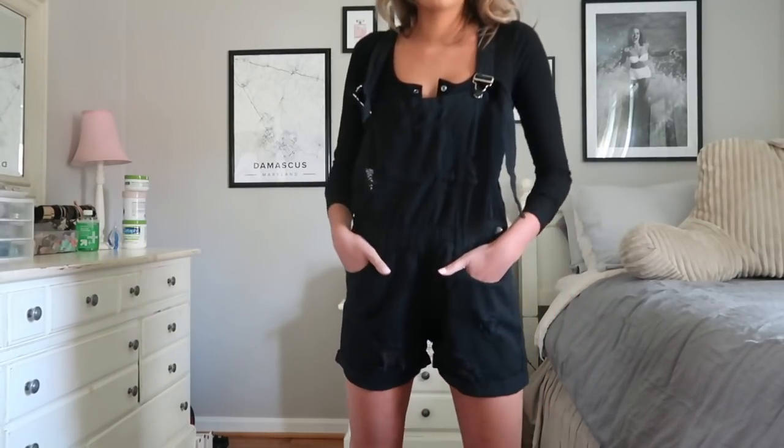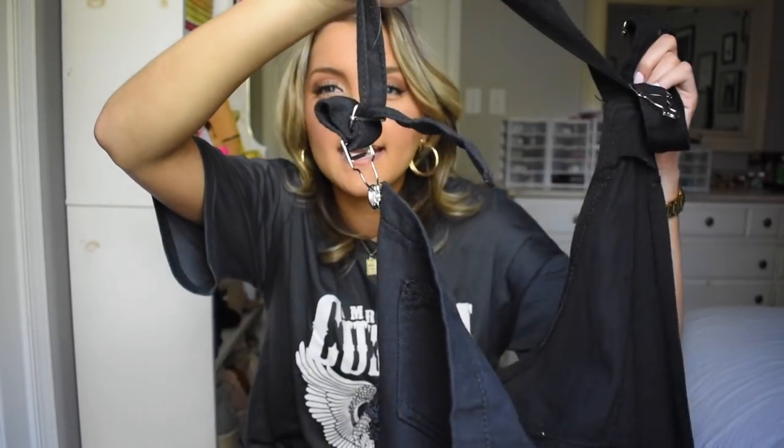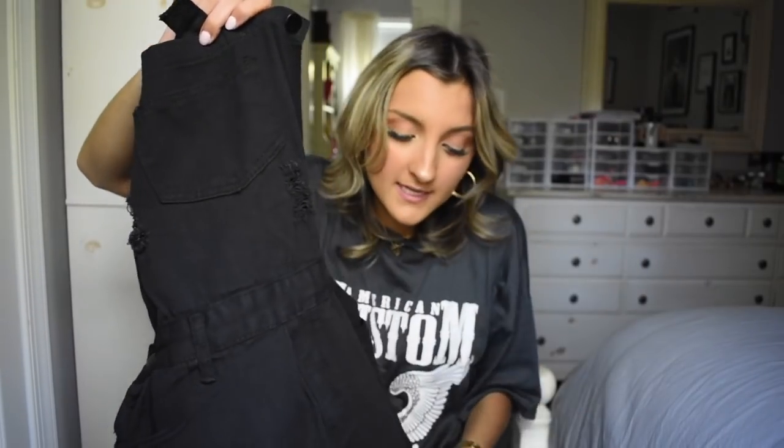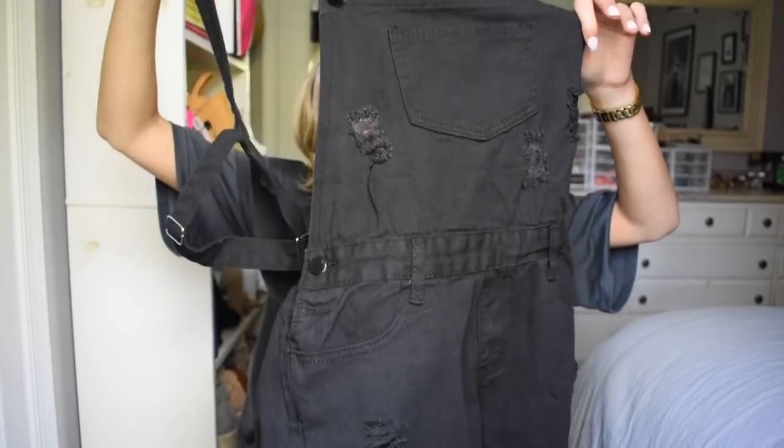I'll admit I'm kind of bummed by these overalls — probably my biggest dud of the haul. I really wanted to like these. I love overalls and I'm an overall girl at heart, but I can't figure these out. When I went to adjust the strap length it came out from the little hook and I can't get it back in to make it sit normal. In the try-on portion you can see the straps are messed up. I think this could be user error, and it's not like a bad piece of clothing, but I've never had this happen even with overall dresses from there.